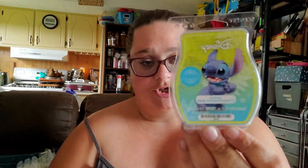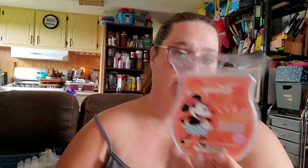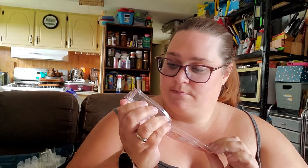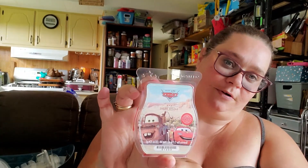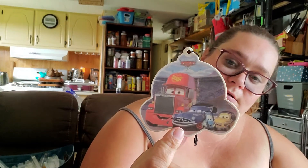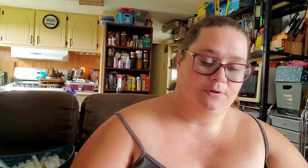We got through a bar of Stitch Experiment 626 — Totally Mini is still available, a fresh, girly, kind of fruity scent, still quite nice. Radiator Springs is not available, but if you go to clearance you can get the same smell in the car bars, or in what I'd classify as a scent circle, which is one I also got through in Radiator Springs.